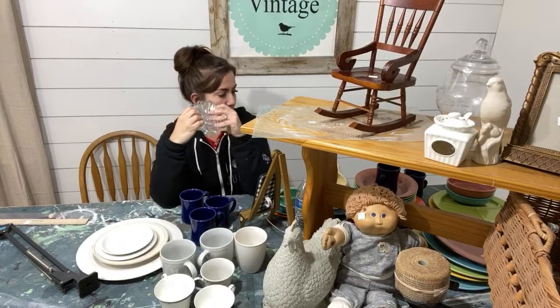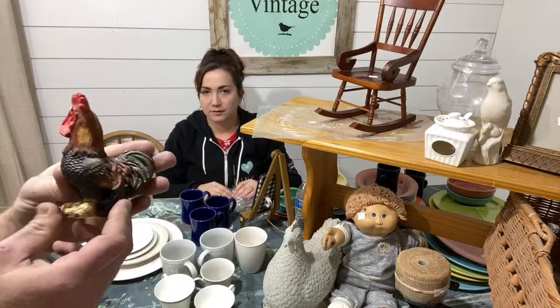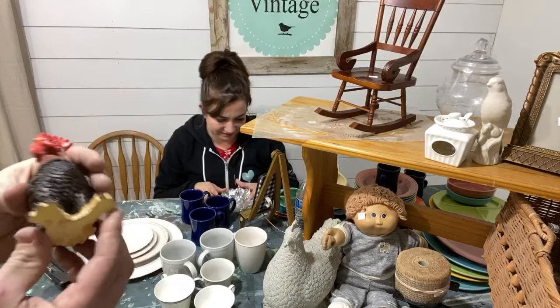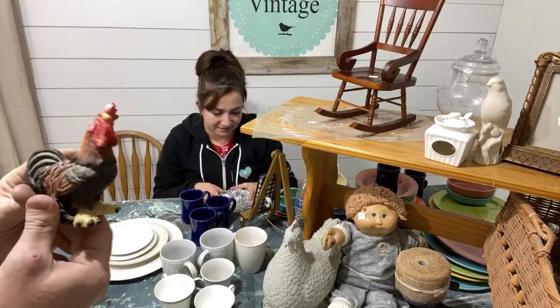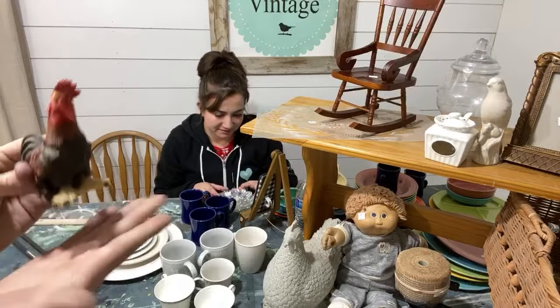Over in the porcelain section I found this quirky little figurine — I couldn't pass him up. He was 75 cents but has a chip so he's going to get painted. I'm not sure what color yet, but he has a lot of fun detail on him. He's a small shelf-sitter — I call them 'Hei Hei,' like from Moana.